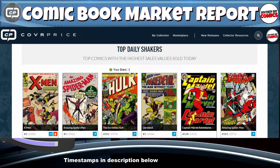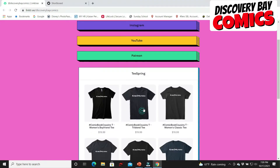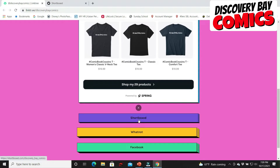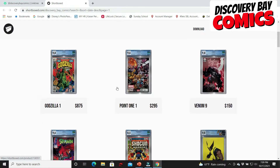Well, there you have it folks — today's top five, six with a bonus, highest sales sold today, courtesy of CoverPrice.com. That is today's comic book market report. If you enjoyed it, please hit the thumbs up and subscribe to the channel. Don't forget to check the description below for our Linktree link, where you can find our Instagram, YouTube, Patreon, items on Teespring, and over 40 slabs listed on Shortboxed.